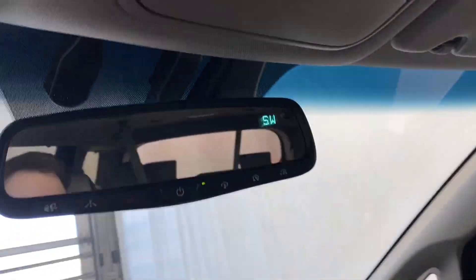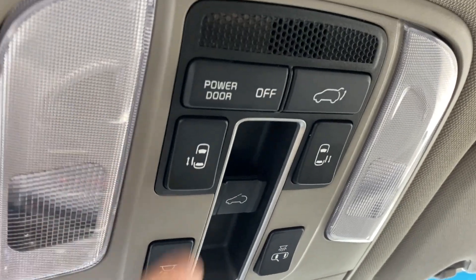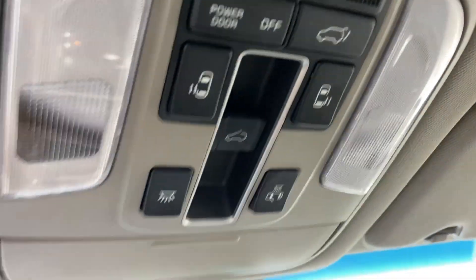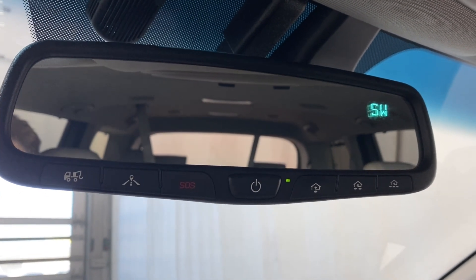You've got a power sunroof with controls up top. You also have automatic rear sliding doors that open — you can use the buttons in the front to operate those. There's also a power trunk, interior lighting options, the rear view mirror, a universal garage door opener button, and an SOS button.